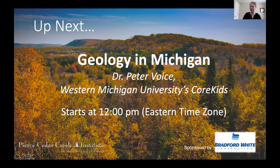We're at noon, so maybe we'll do a lunch and learn. If you are getting hungry, feel free to go grab your lunch and learn a little bit today. Today's presentation at noon is our geology in Michigan.